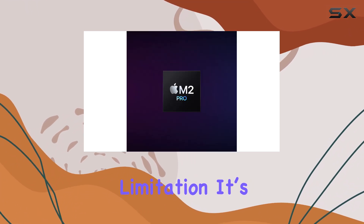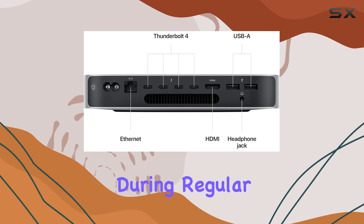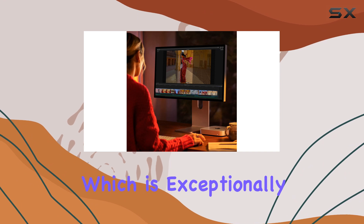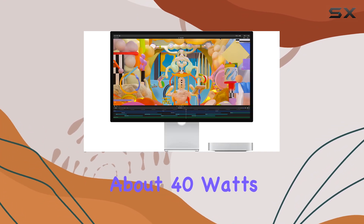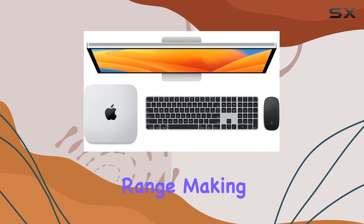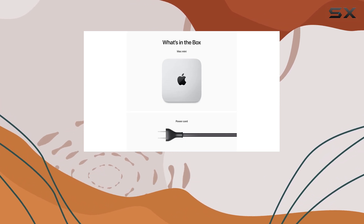Despite this limitation, it's hard not to be impressed by the Mac Mini's energy efficiency. During regular web browsing, it used around 8 watts of power, which is exceptionally low, and while exporting video, it only averaged about 40 watts. That's significantly less than other PCs in this range, making the Mac Mini not only powerful, but economical over time.